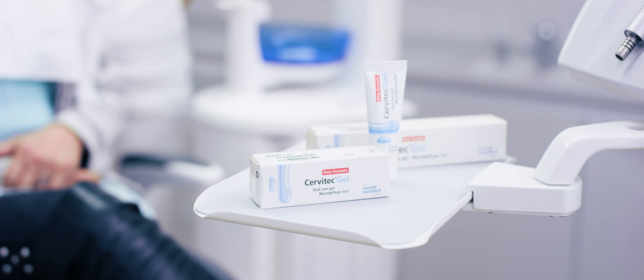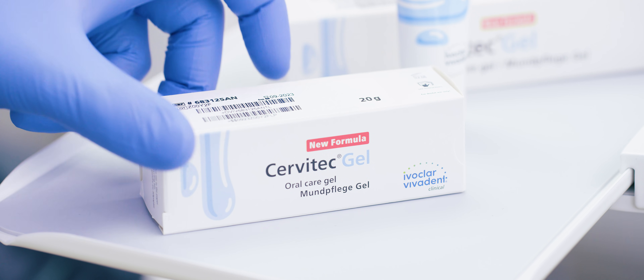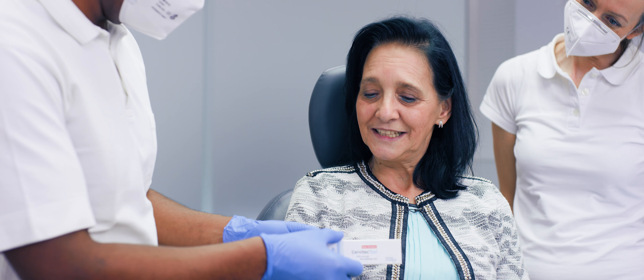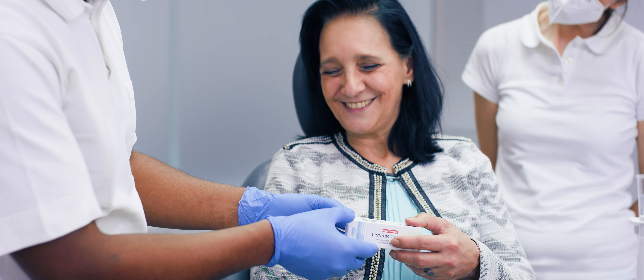Servitec gel helps maintain the happy new smile of the patient with easy and targeted application for healthy gums, peri-implant tissue and teeth — for in-office and at-home care.